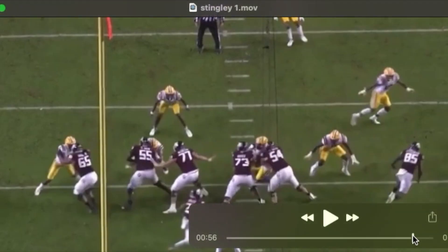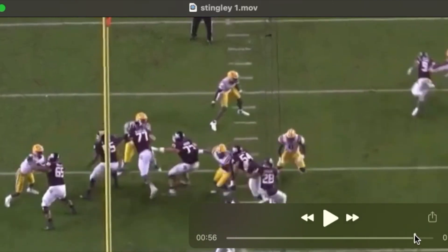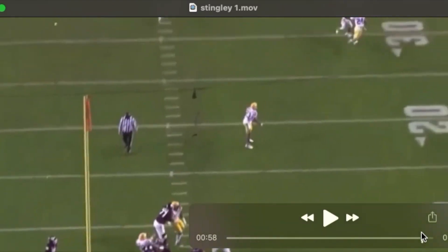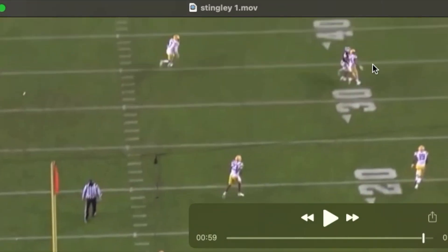Derek has probably the best ball skills I've ever seen in terms of playing the football in the air. This is him coming into our picture here. Looks like he's getting face masked a little bit, but the receiver gets on top of him and stacks him. Watch him turn and play the football right with the receiver — this is a perfectly thrown ball.